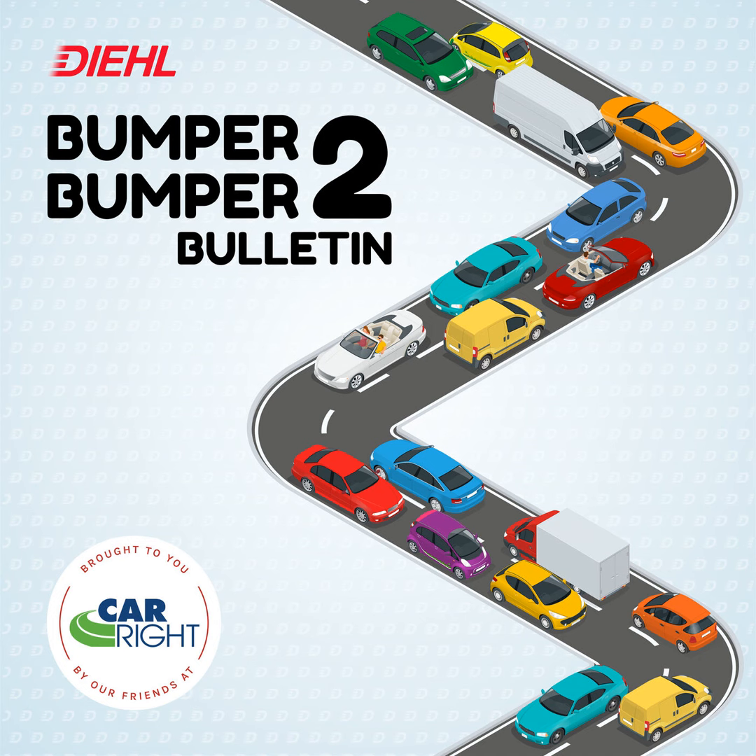Buick fans can anticipate future models to incorporate elements of this new design language, potentially including a production version of the Wildcat EV. Thank you guys for joining us on another episode of the Bumper to Bumper Bulletin. Stay tuned to this feed for automotive news and more. This has been TJ Bowser — see you guys later.